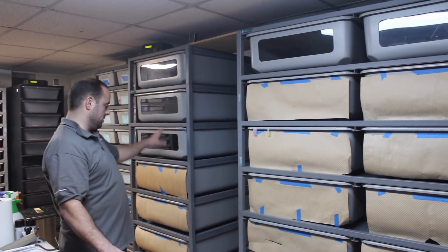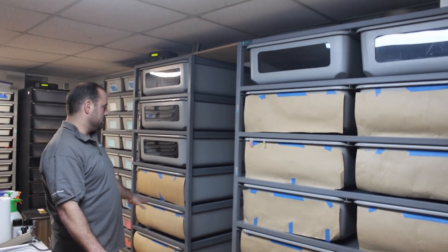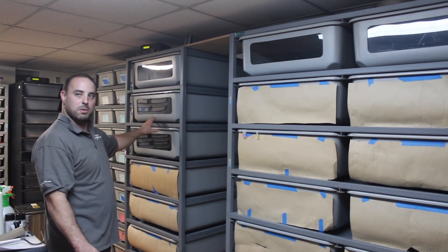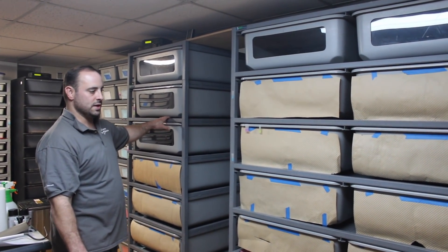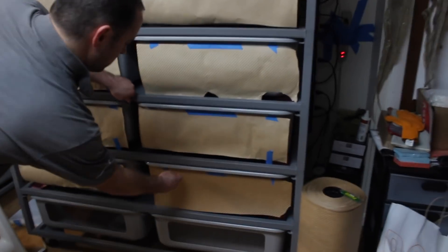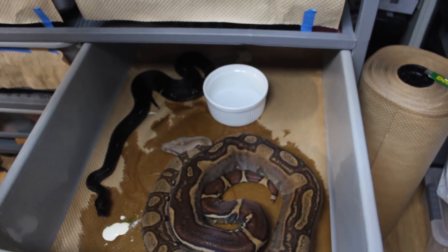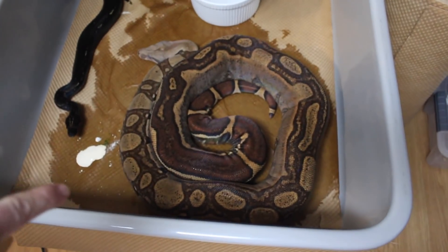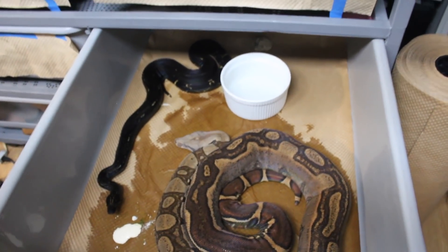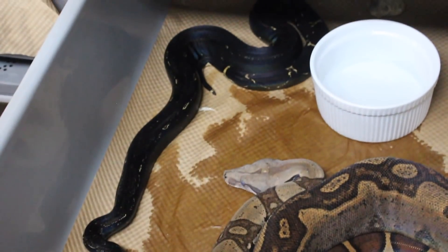This rack over here actually only has three snakes in it right now, and this is the adult males' boa constrictors. Over here, the first one went to the bathroom, so excuse that. We have in here a big jungle female — she's actually in shed — and that is an IMG, 100% het, VPIT positive male. So that's one pairing I'm doing this year.